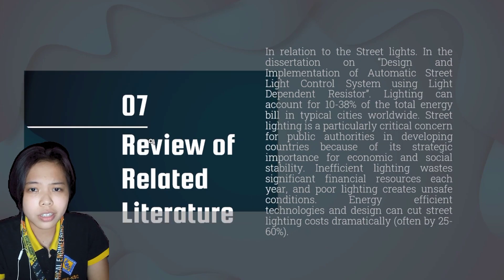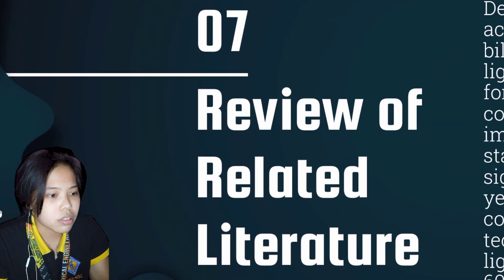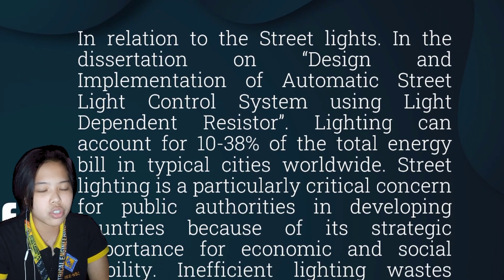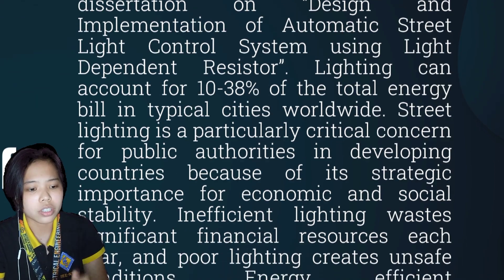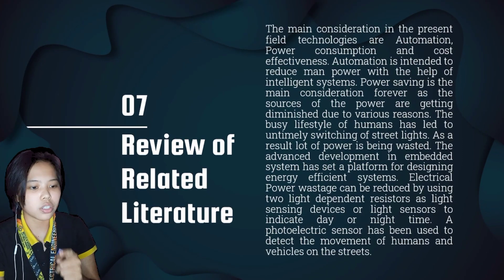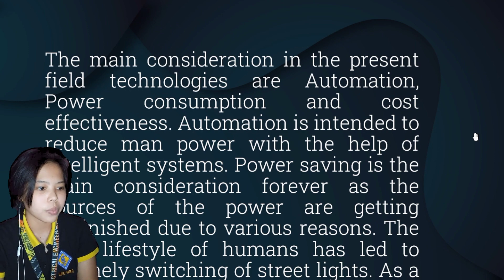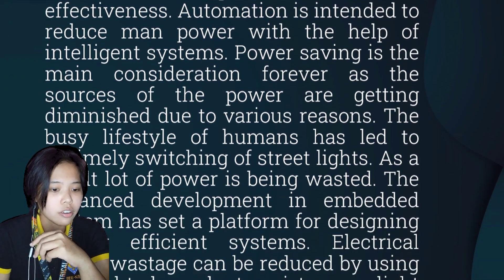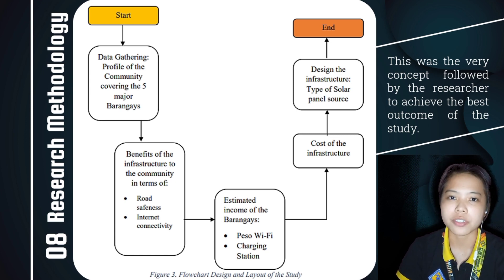In the review of related literature, recent peer-reviewed studies and articles were included, as these are the core of any literature review. Any historical or informational material on the topic should be included in background sections of the introduction chapter or in a brief set-up section at the beginning of the literature review. The researcher designed an ordered layout as shown in Figure 3, which was the concept followed to achieve the best outcome of the study.